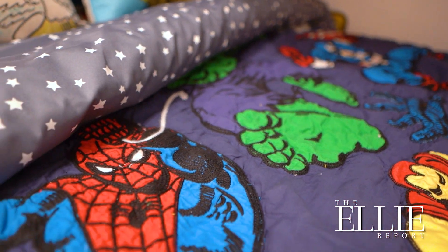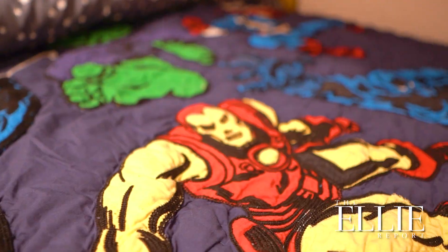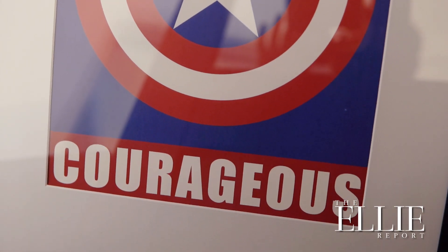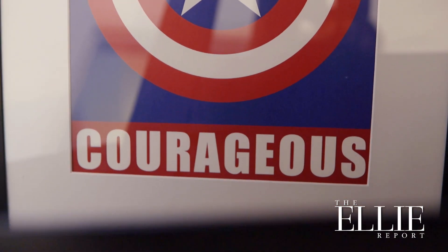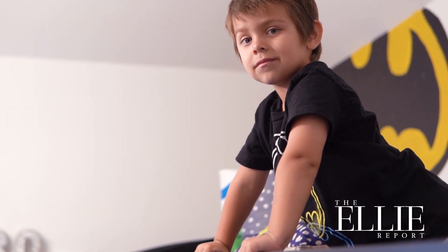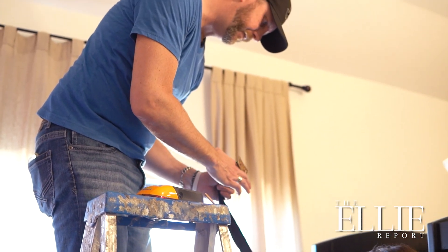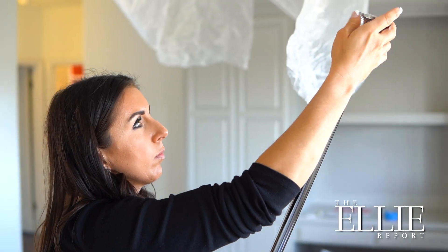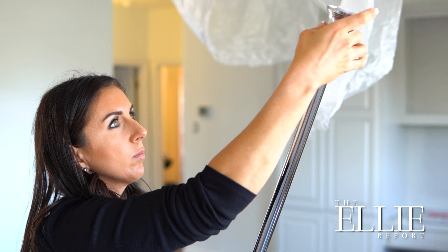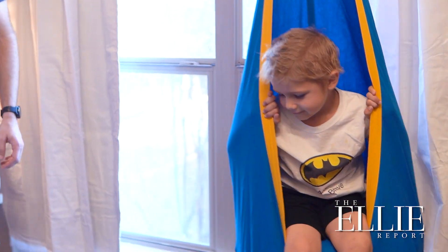What we've learned from the recipients is how resilient kids are, how brave and strong they are. We've never come across an attitude of 'woe is me' — they just face it head on every day and it's very inspiring. If you have skills like painting or installing flooring, we can always use your help. We're doing about four rooms a year, about one a quarter.